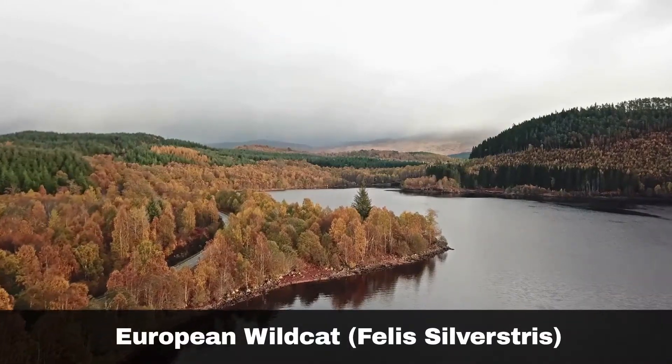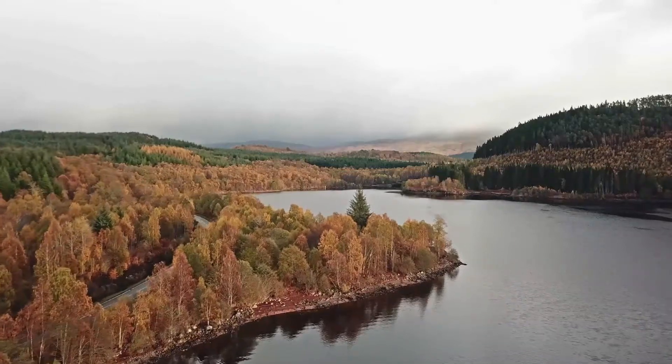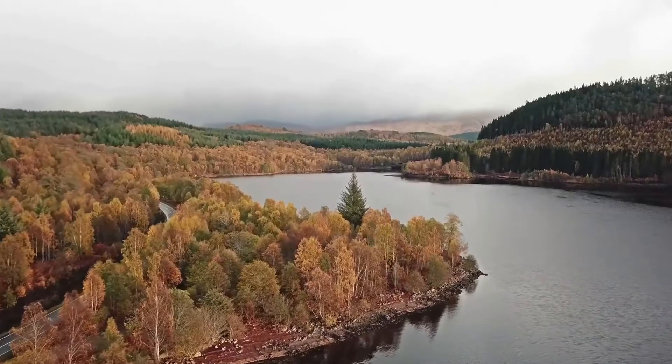This episode is everything you need to know about the European wildcat. As a bonus, stay tuned until the end of this video to find out about the legend of the Scottish wildcat.